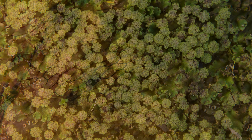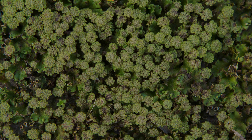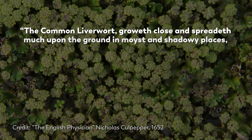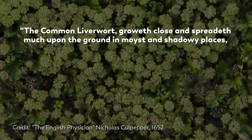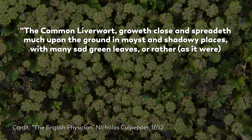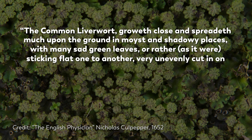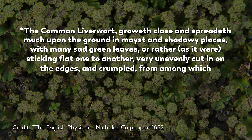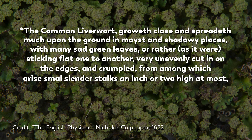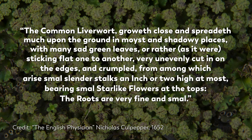To get a sense of what liverworts look like in nature, we can turn back to Nicholas Culpepper's writing: 'The common liverwort groweth close and spreadeth much upon the ground in moist and shadowy places, with many sad green leaves, or rather, as it were, sticking flat one to another, very unevenly cut in on the edges and crumpled, from among which arise small, slender stalks, an inch or two high at most, bearing small, star-like flowers at the tops. The roots are very fine and small.'